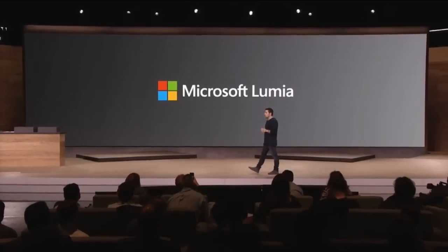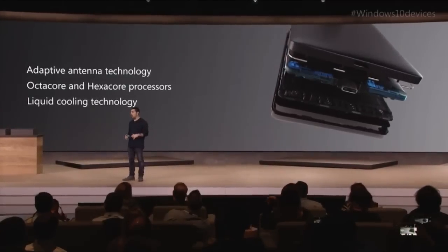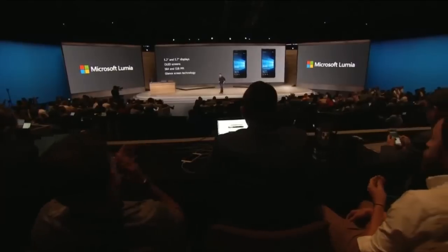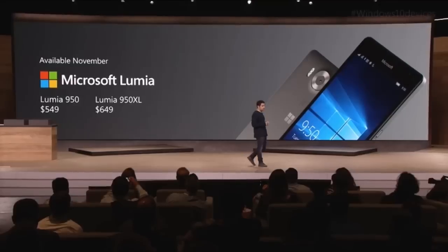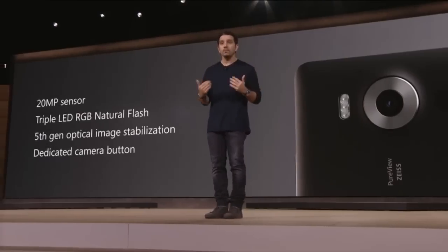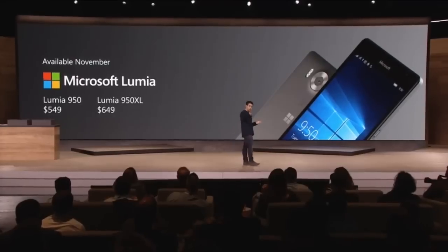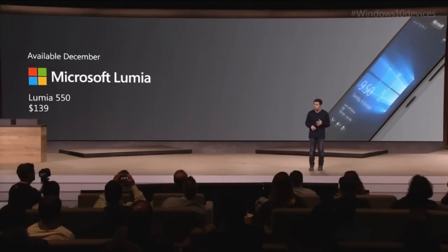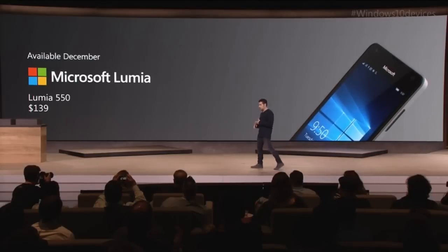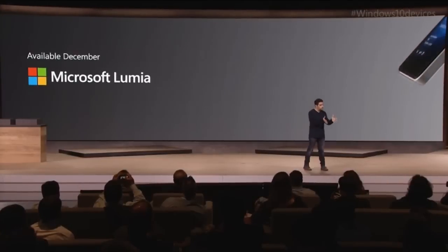Moving on to Microsoft's new Lumia phones. The Lumia 950 was announced with improved wireless bands to keep the phone connected no matter how you hold it, a 5.2 inch OLED display at 564ppi, and will cost $549. A bigger Lumia 950 XL was also announced with a 5.7 inch 518ppi OLED display for $649. Finally, the Lumia 550 was announced for the super cheap price of $139. The two 950s will go on sale next month while the 550 will go on sale in December.